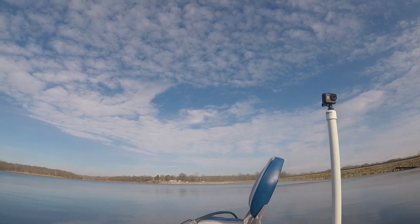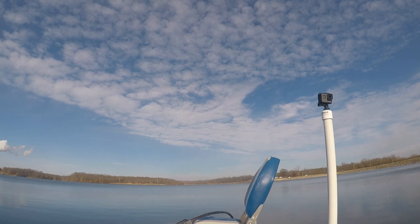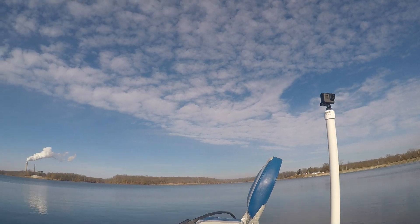Today we are at Coffeen Lake State Fish and Wildlife Area in central Illinois, and we have Donnie along today. You're gonna be seeing a lot more of him.